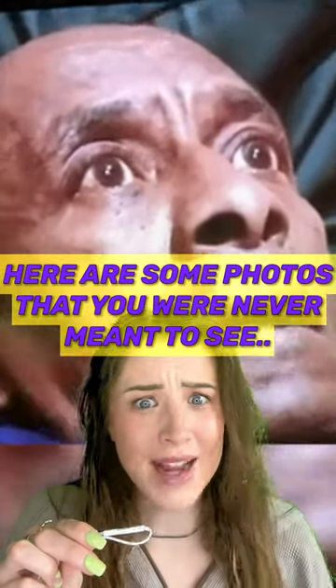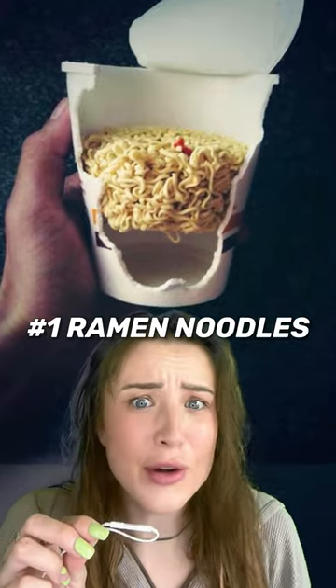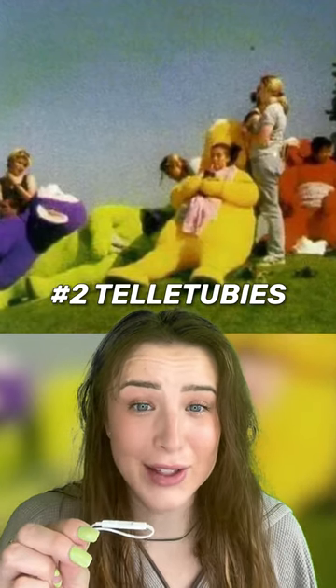Here are some photos that you were never meant to see. Number one, this is what it looks like on the inside of a ramen noodles package. Number two, this is one of the only photos captured of the Teletubbies without their heads on.